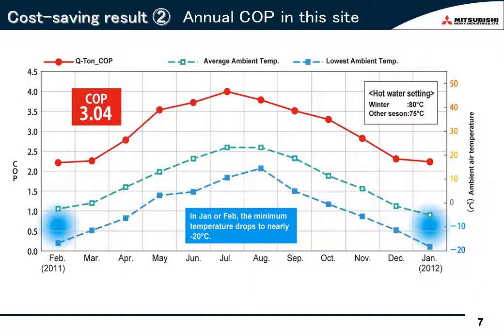Let's look at the long-term data. This data shows the actual monthly COP throughout the year. The COP peaked in July at 4.0. The COP is higher during summer. In fact, the actual monthly average COP was 3.5 to 4, whereas during winter the COP was 2.2 to 2.5. Consequently, the average COP throughout the year was 3.04.